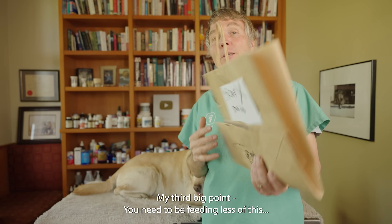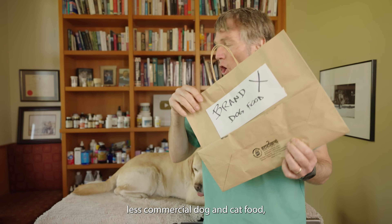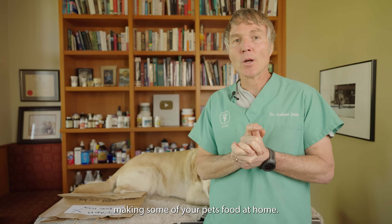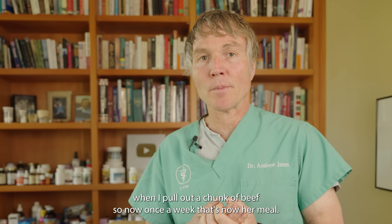My third big point: you need to be feeding less of this — less commercial dog and cat food. Consider making some of your pet's food at home. Tula gets pretty excited when I pull out a chunk of beef, and now once a week, that's her meal.